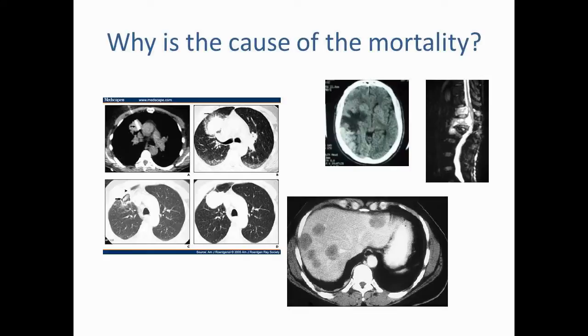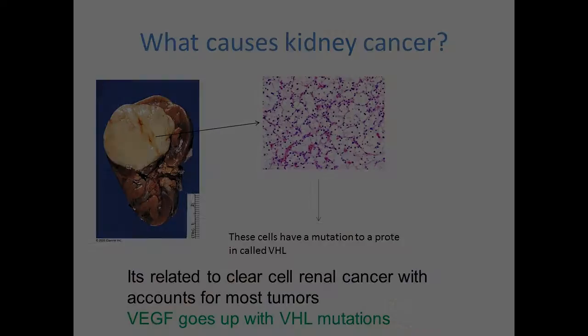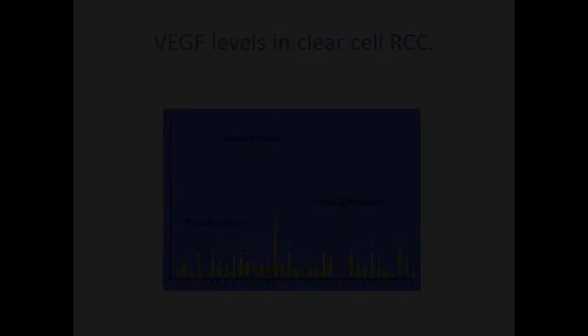My main focus today is on metastatic renal cancer, which is essentially cancer that has spread from the kidneys to other parts of the body, as opposed to cancer predominantly confined to the kidney and treated with nephrectomies. The main histological cell type in renal cell carcinoma is clear cell cancer, which results from upregulation of a protein called VHL, which in turn upregulates VEGF. VEGF levels are clearly very high in renal cancers as opposed to other cancer types.